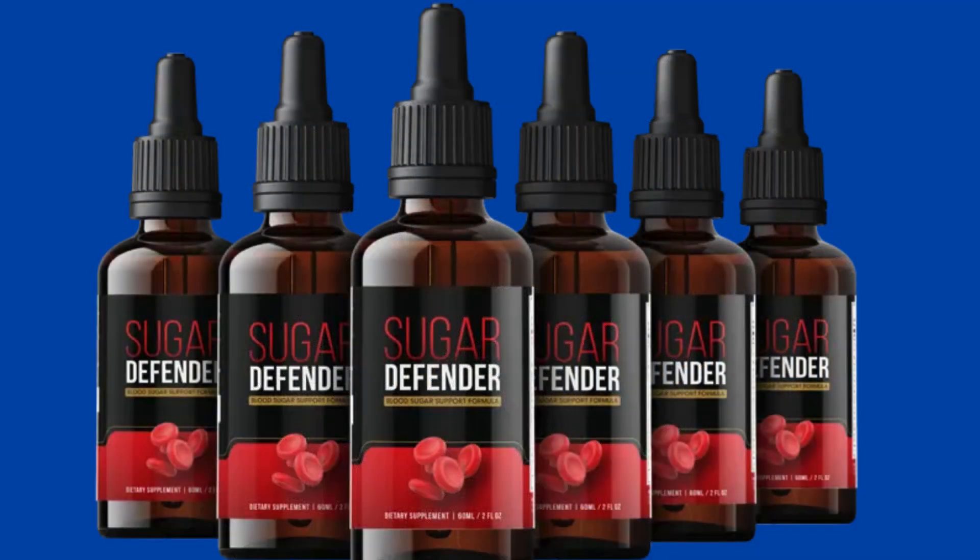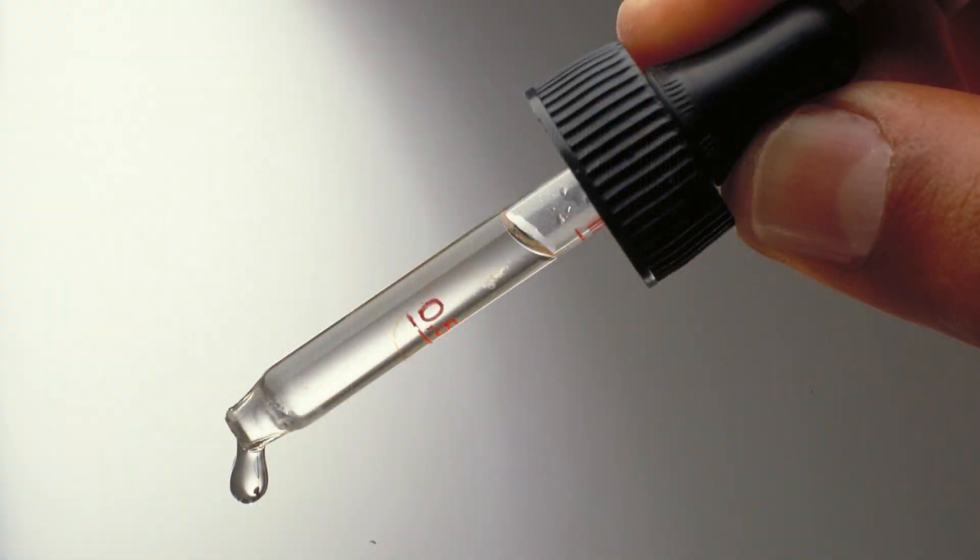Furthermore, Sugar Defender is committed to transparency and integrity. Every batch undergoes rigorous testing to ensure purity, potency, and consistency, giving you the peace of mind you deserve when it comes to your health.